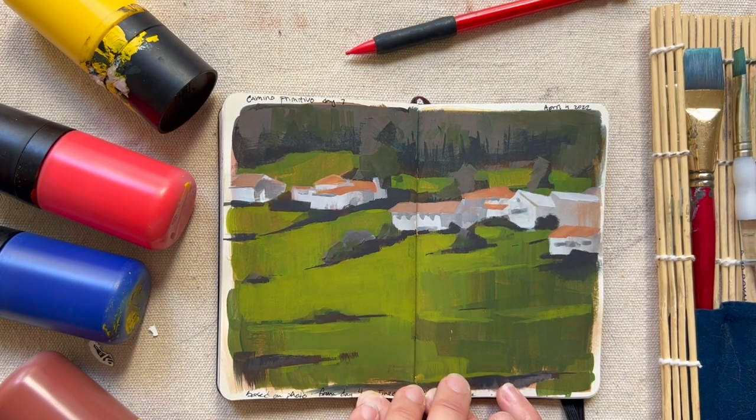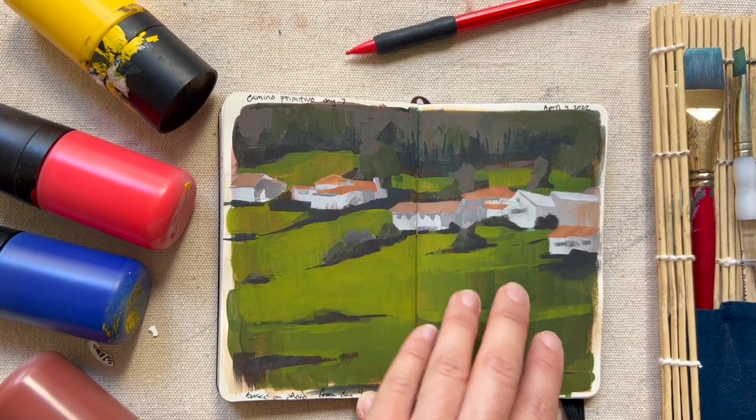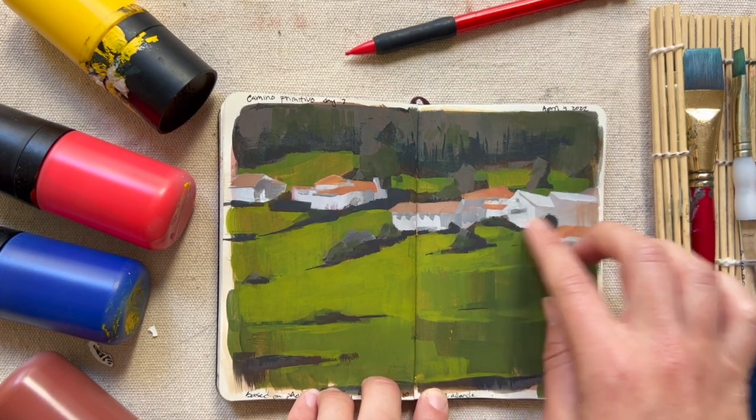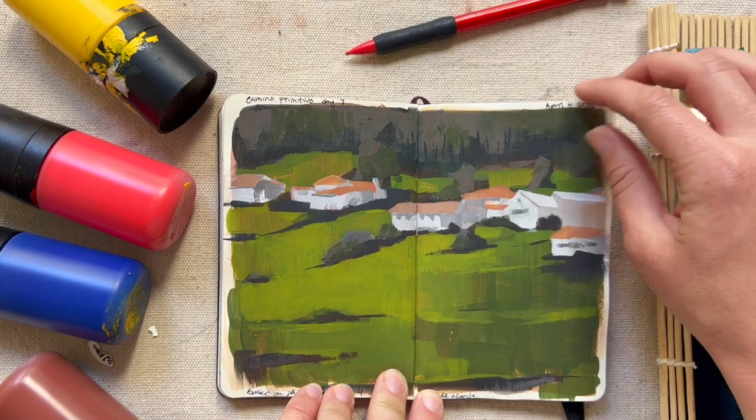Here's another painting I did of the landscape of Asturias — this one was from a photo. I just really liked the feel of the Asturian landscape where you have a lot of this green pasture with little white buildings with terracotta roofs nestled into the landscape, so I just wanted to capture that.